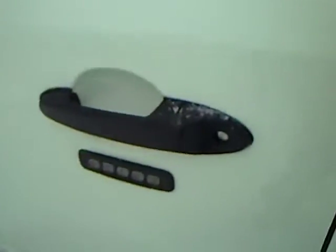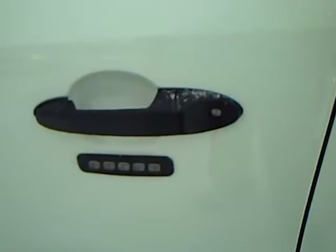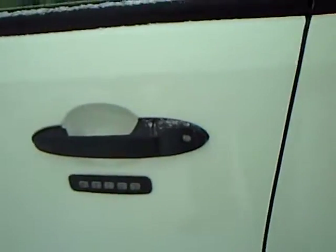You notice you've got the keypad, which is nice. If you lock your keys in your vehicle you can punch in a code and open your doors.